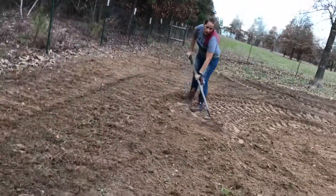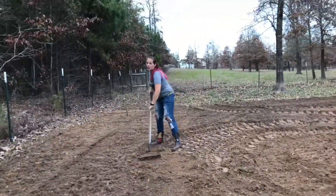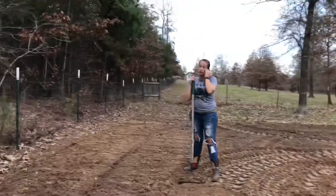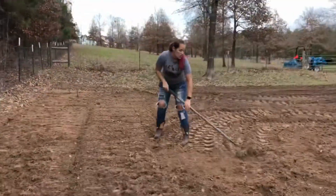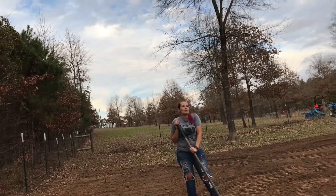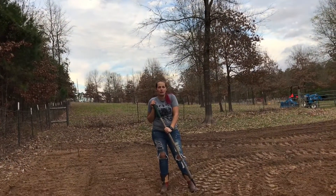Do you know what all you're planting? Yeah, 99% — it's still subject to change. Peas. Can't wait for peas. I can just eat them right out of my garden.